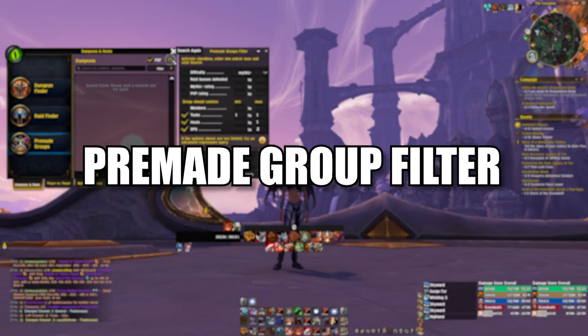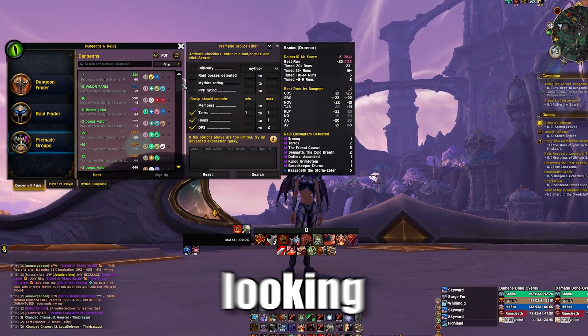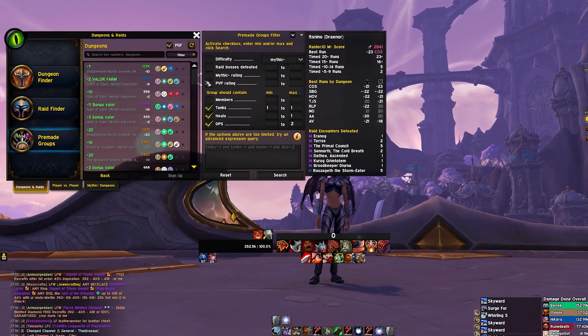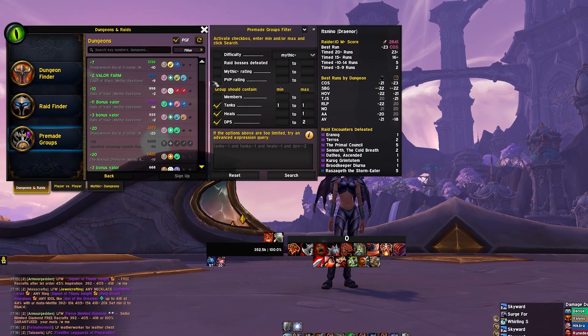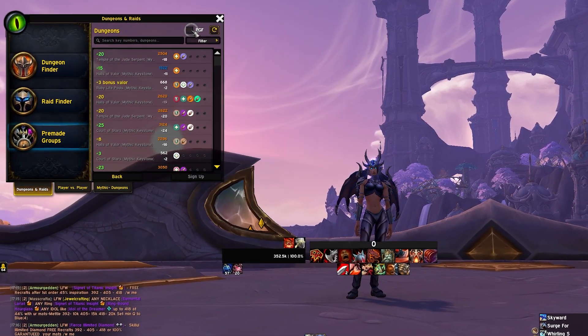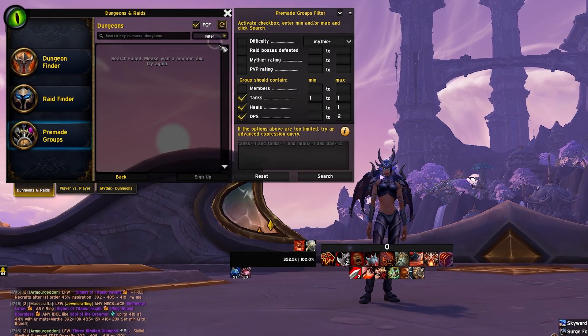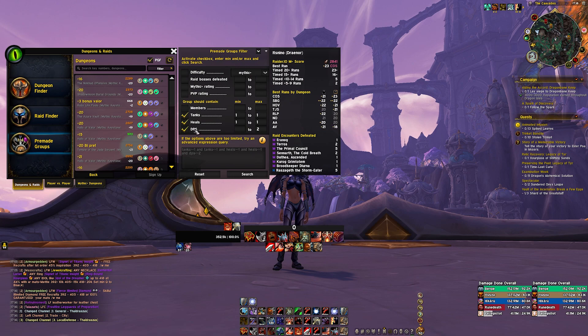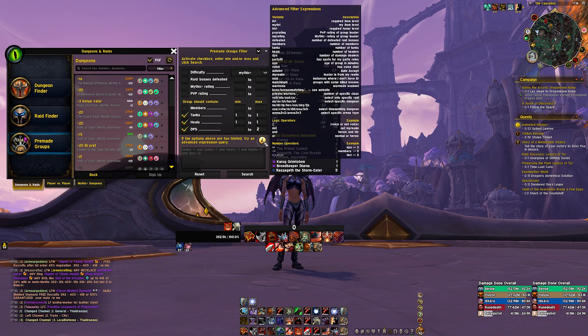Number 7: Pre-made Group Filter. This add-on gives you much more freedom when you're looking for groups. It shows you the group composition and allows you to filter your search. When you open the group finder window you have to make sure to enable the check mark at the top right corner where it says PGF. Then you can specify your desired group composition, mythic plus or PvP rating and even more complex filters. Click on the eye icon to see what you can do with it.